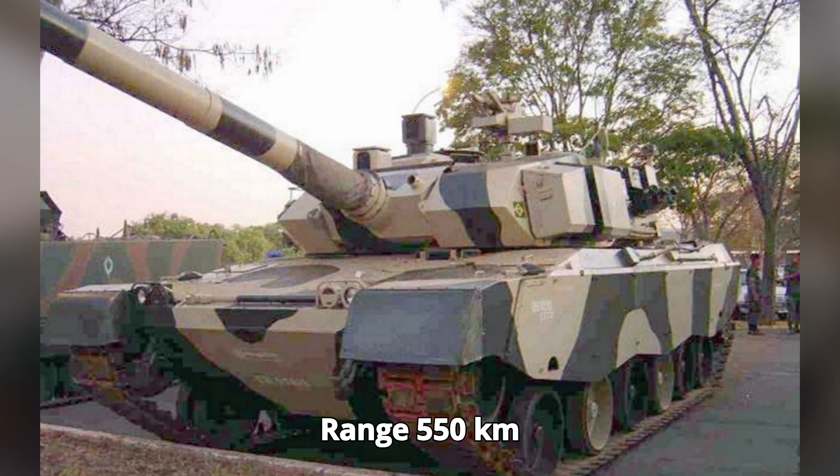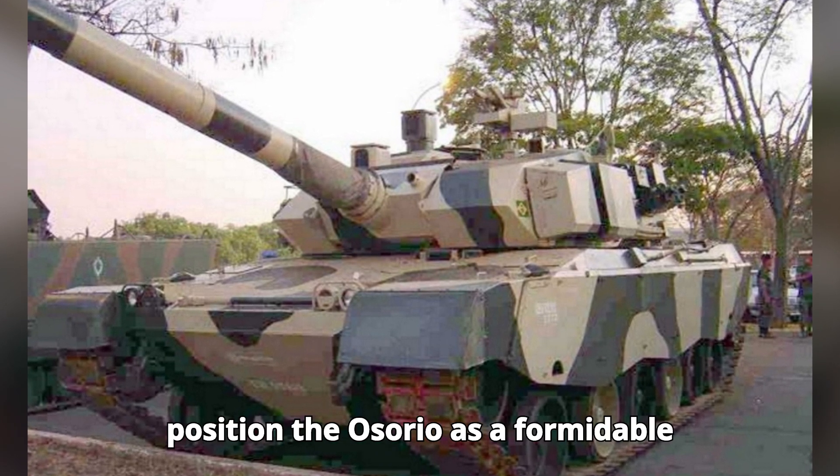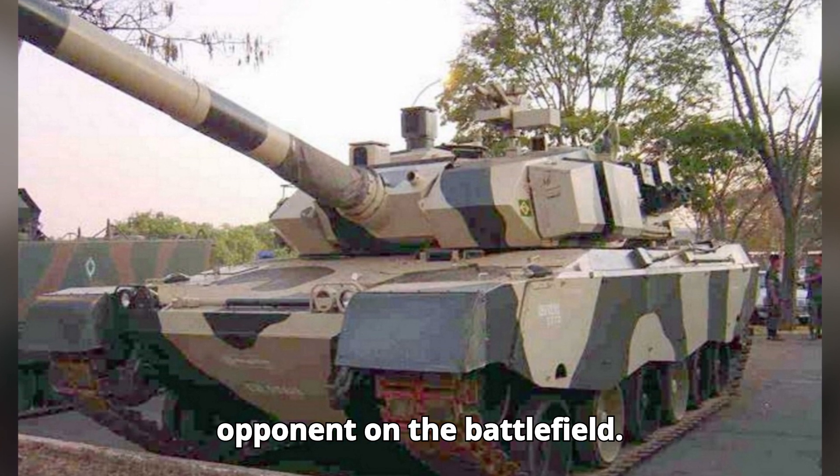Range: 550 kilometers (342 miles). These specs positioned the Osorio as a formidable opponent on the battlefield.